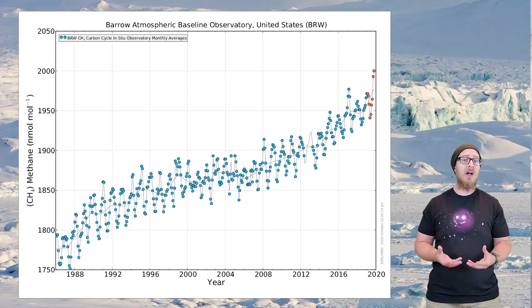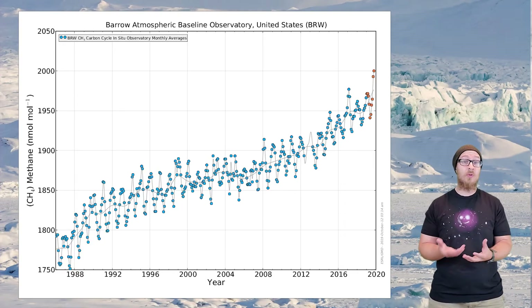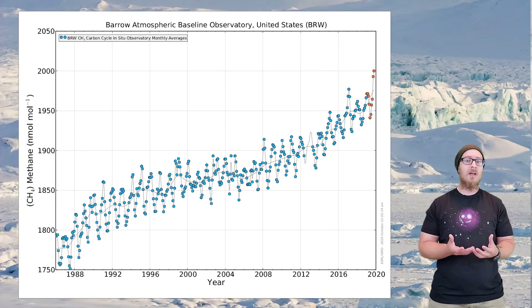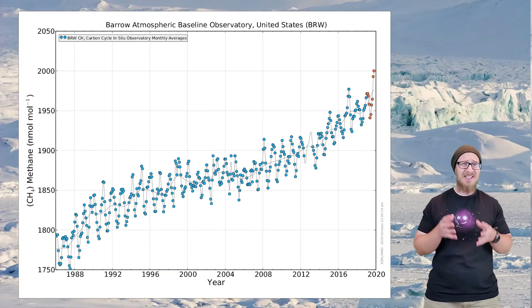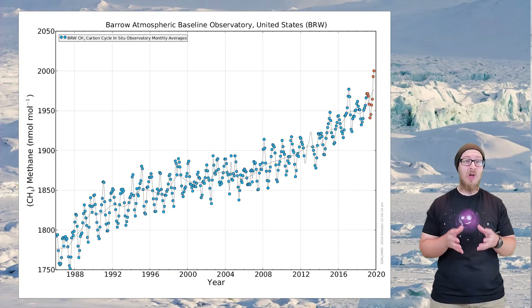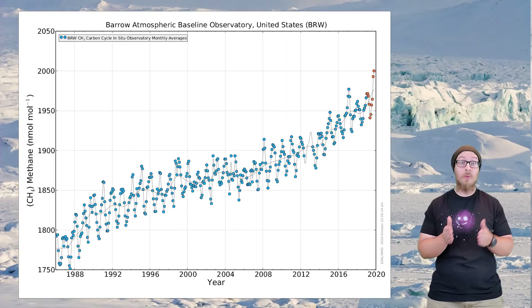As the ice melts, it releases more gases, which contribute to warming. Methane released from the melting of ice has substantially increased since the 1980s and is currently responsible for 0.2% of all methane emissions. Now, 0.2% doesn't sound like a lot, but that's 17 million tons of methane every year.